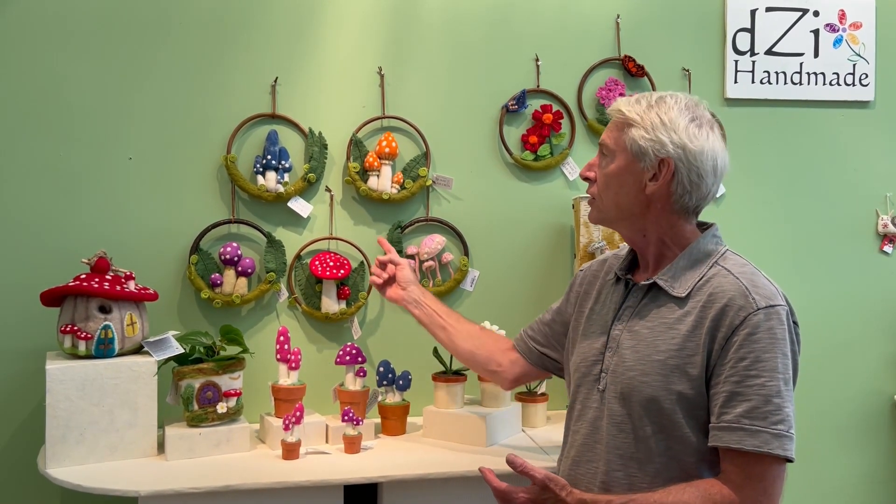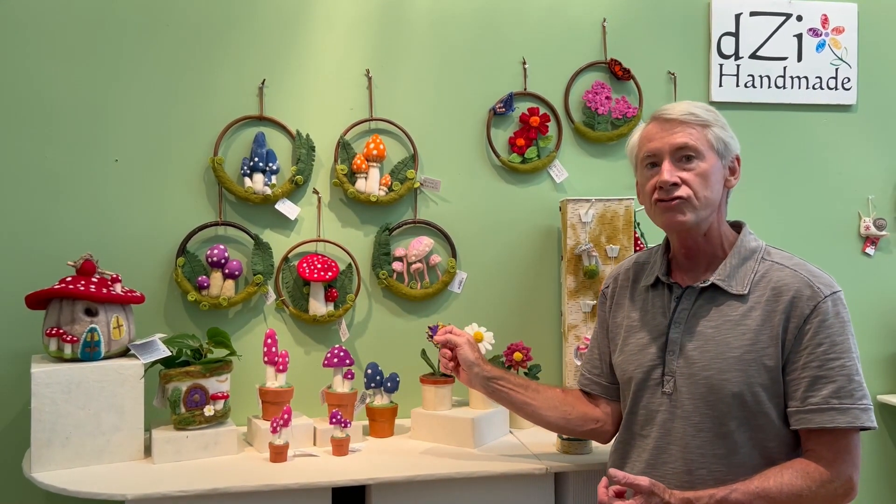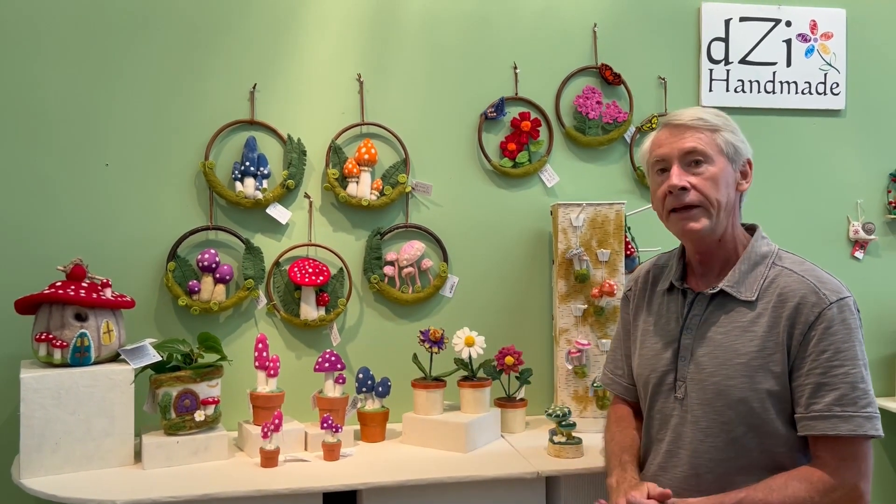Speaking of mushrooms, we have our Forest Ring collection now grown to five. We've added the Blue Mystery and the Orange Bonnet to the top selling Red Toadstool and the Purple and Pink Ladies.